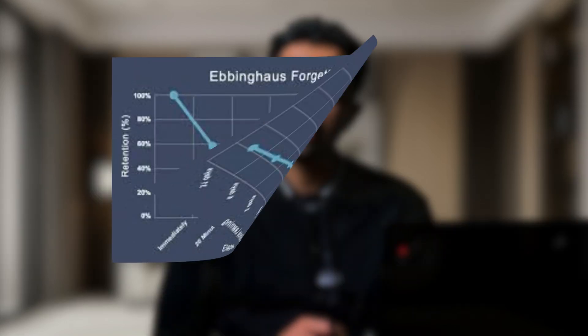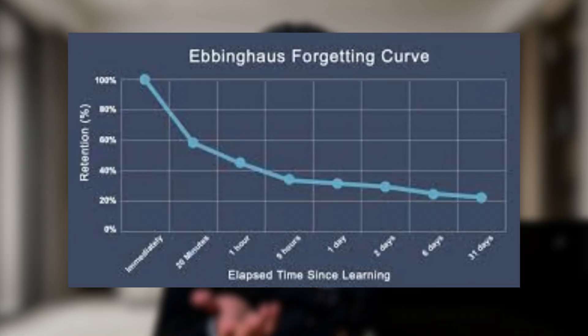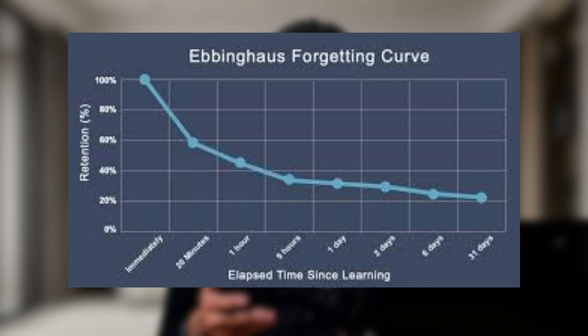Another relevant concept is the forgetting curve. Without reinforcement, we tend to forget new information very quickly. So by skimming first, you are essentially giving yourself an extra exposure to the material, which helps combat forgetting and boosts long-term memory retention.